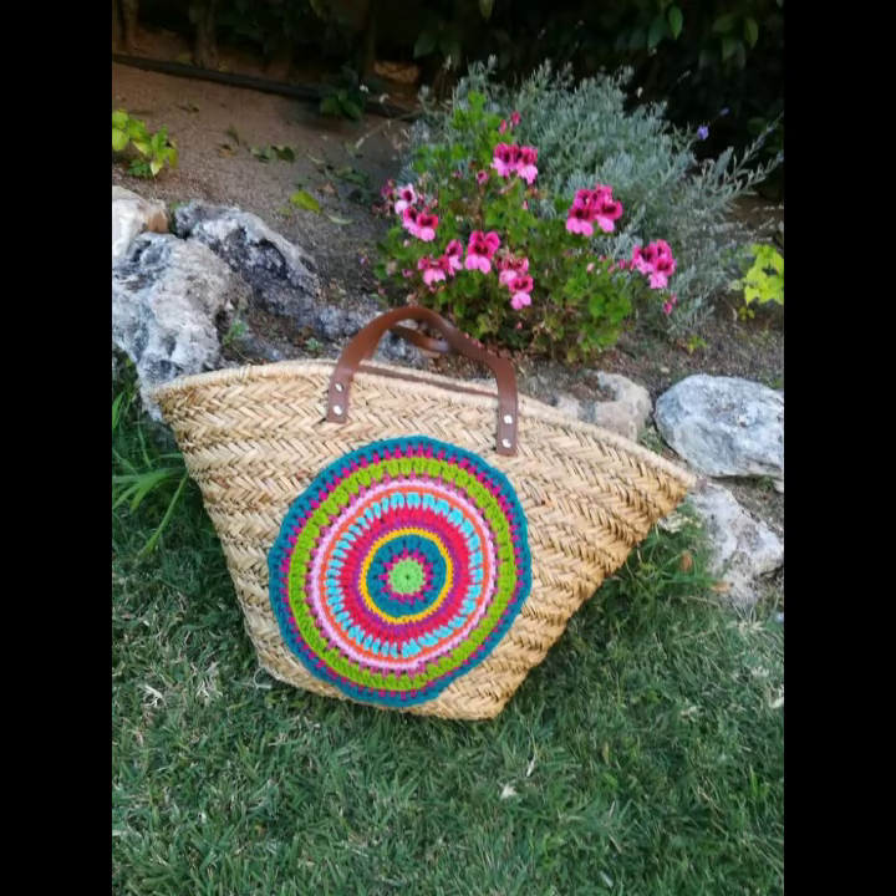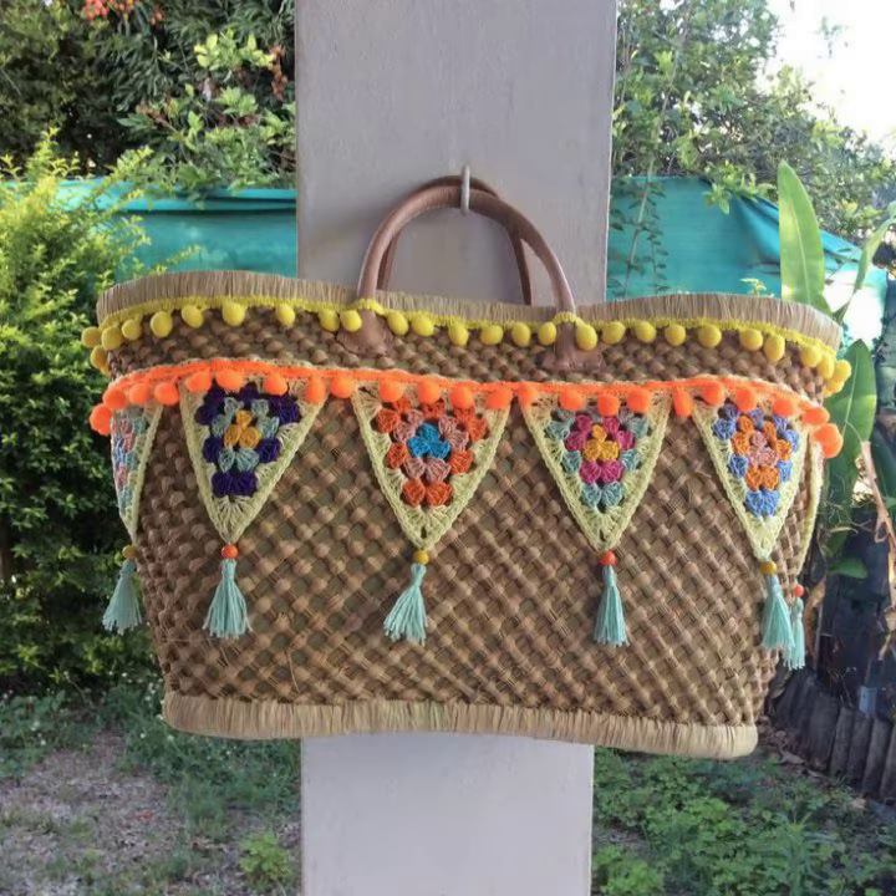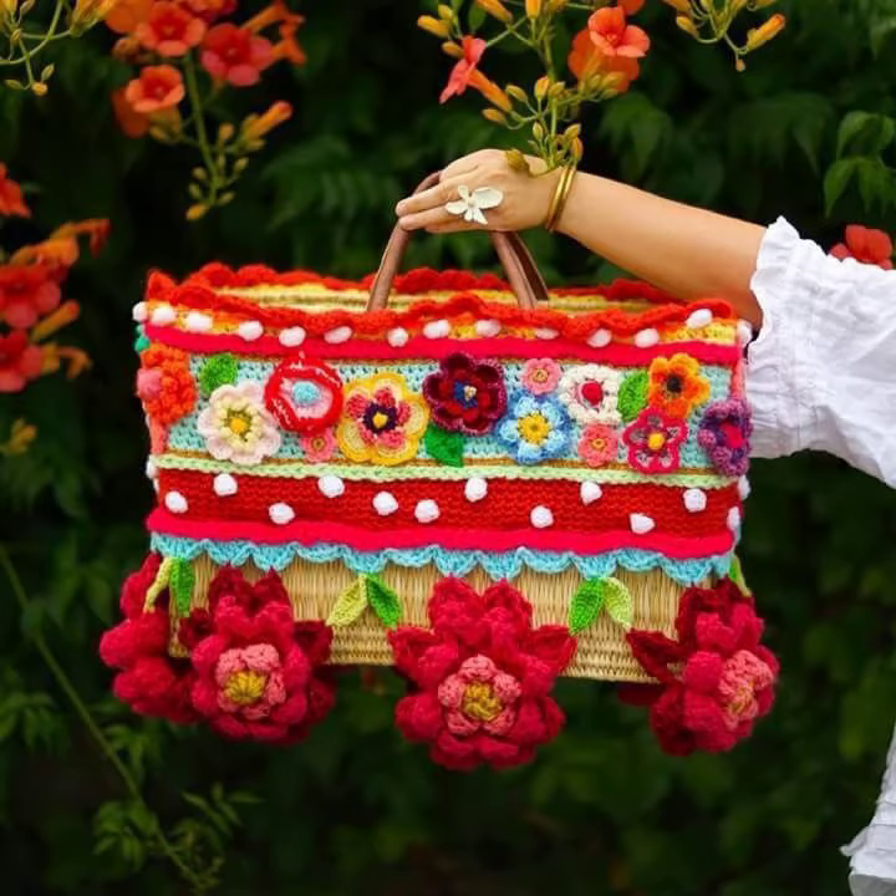Experiment with textured stitches like popcorn, bubbles, and raised stitches to create a visually appealing texture. These beautiful techniques add dimension and character to your handbag design.